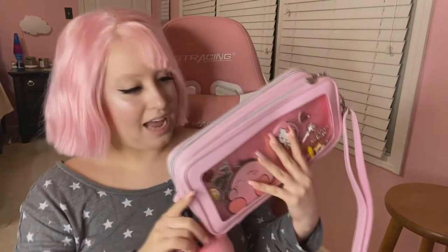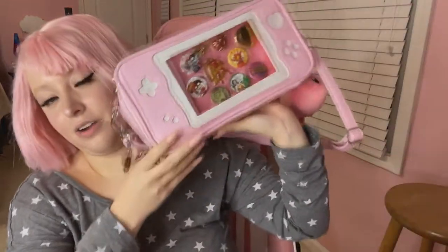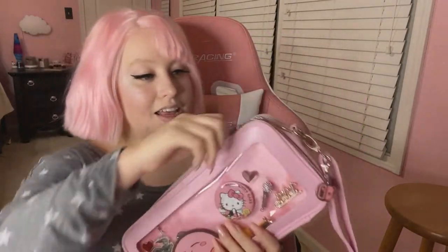This bag has some nice compartments. It might not look that big, but it's got some good compartments. What I'm unzipping is the first compartment, which is the Eda bag. There's also this one — the middle compartment. Both the outer ones are for the pins, and the inserts actually come separately.